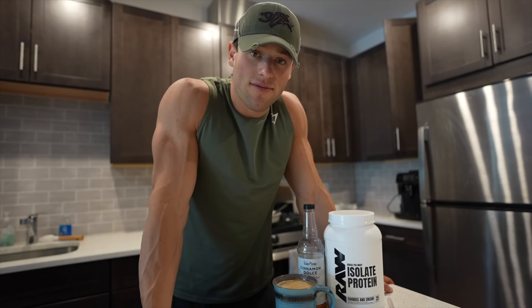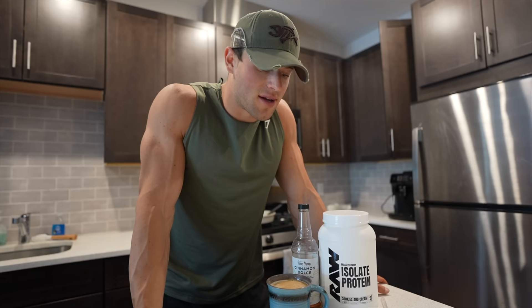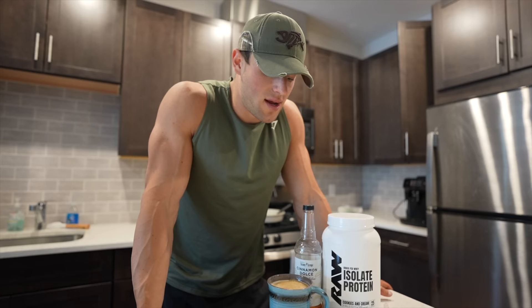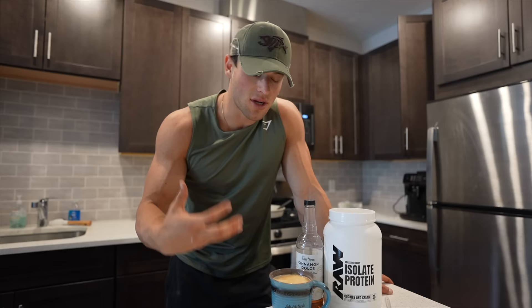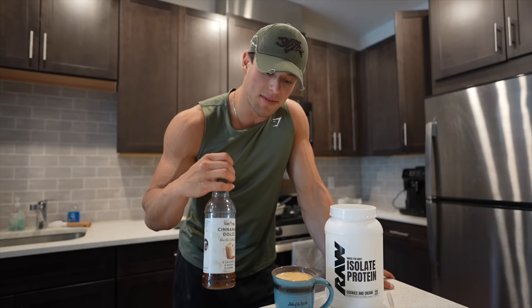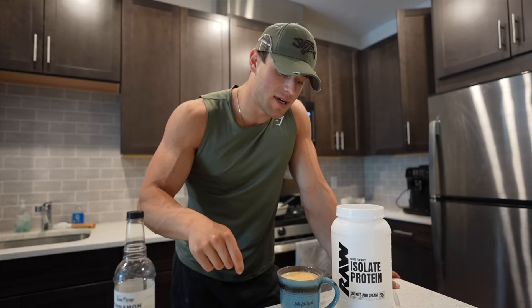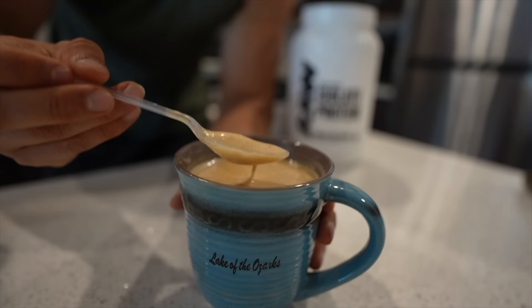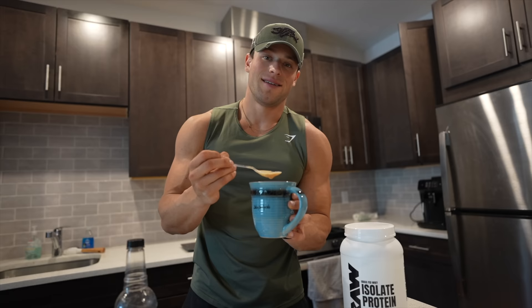Post-run, before lunch, I protein fast. All I consume is a protein coffee and my greens in the morning, go for the run, then have my protein coffee after. It's got caffeine which increases my NEAT and it has whey protein to help me recover. I use sugar-free cinnamon dulce syrup, cookies and cream protein one scoop, and some almond milk. Mix it separately and pour it in — there are cookie pieces in there. This is one of my favorites, a non-negotiable protein coffee in the morning.